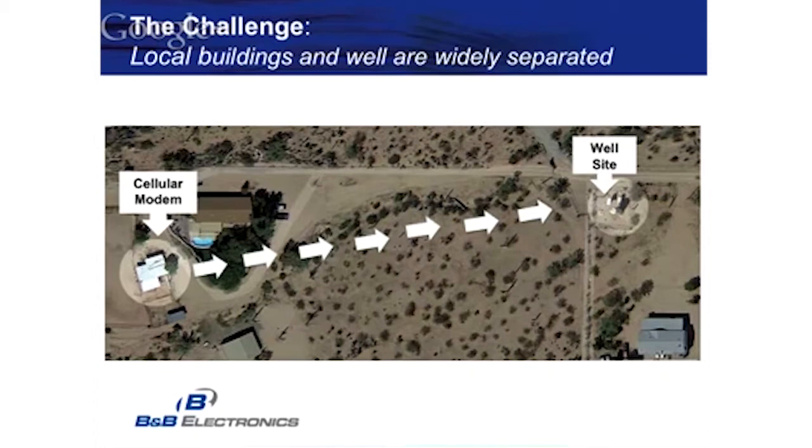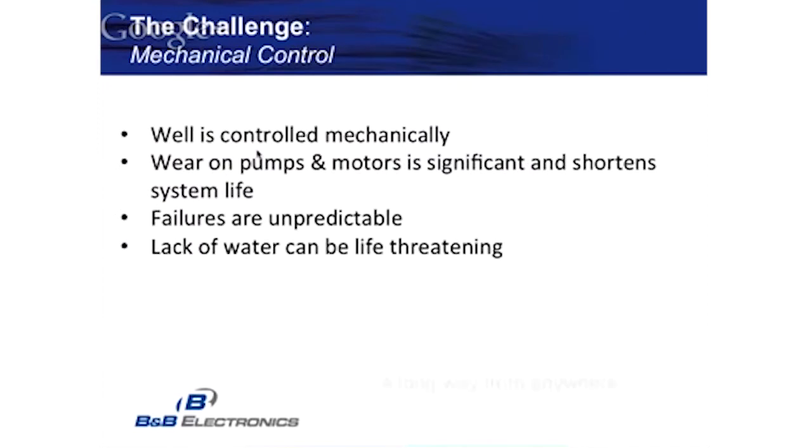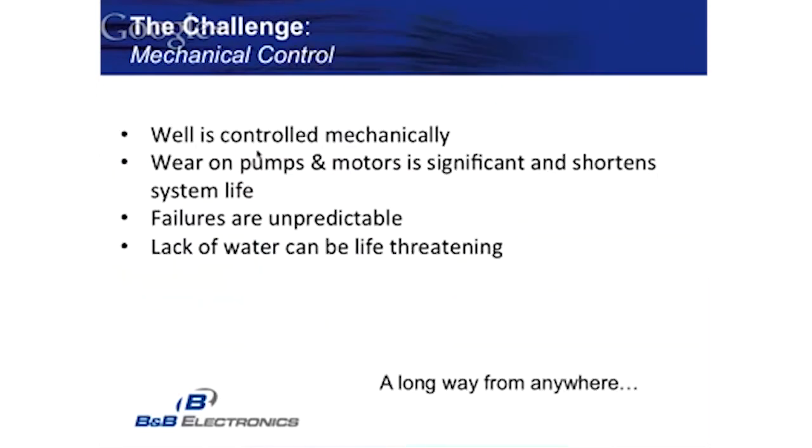On the right-hand side you'll see the well site, and on the left-hand side is where the cellular and solar panel to control everything is. Some of the environmental issues we dealt with: very hot summers, very high winds — we can hit microbursts in excess of 60 to 70 miles an hour — dust storms, some snow, lightning strikes, and lots of rain on occasion, especially during the monsoon seasons.